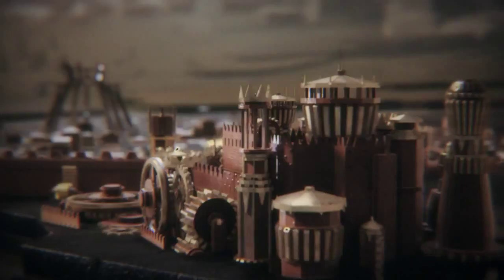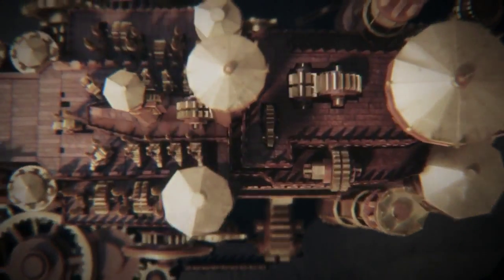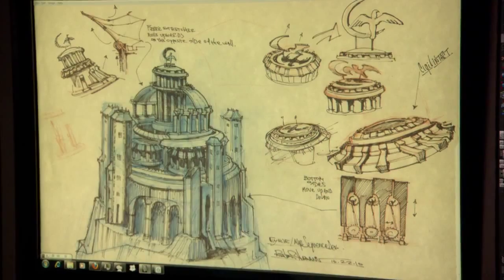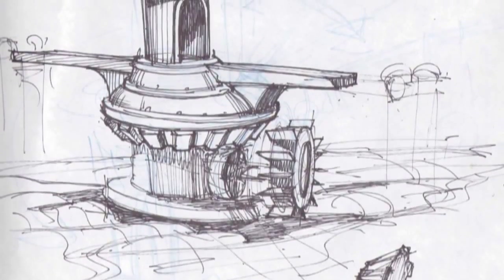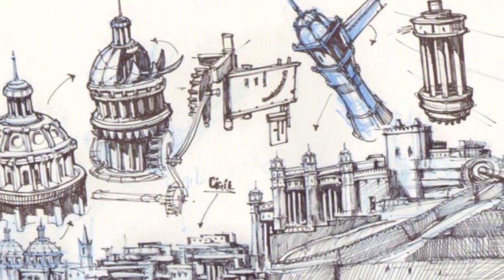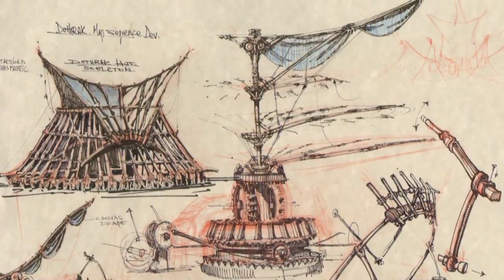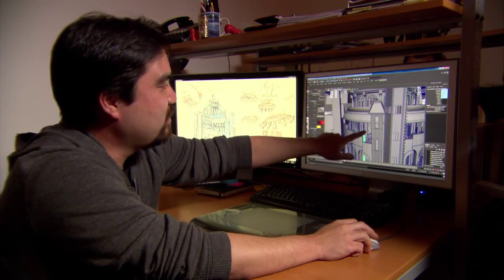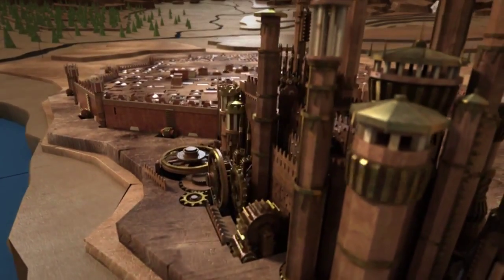We wanted to have these locations be mechanical — they sort of emerged out of the surface of the map. A big influence for us there was Leonardo da Vinci: his robots and the mechanics of the things that he made. Everything is connected to everything else through a series of virtual gears and pulleys and shafts. You have little spinning worm gears, you can see all the detail — this actually moves and works like a real thing.